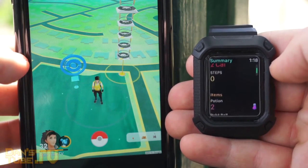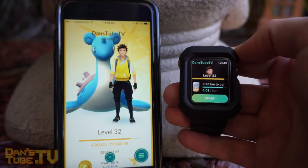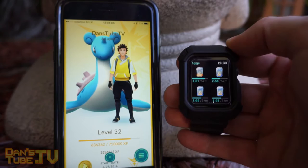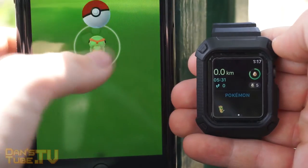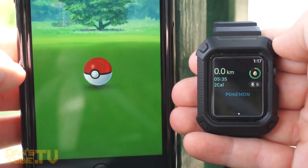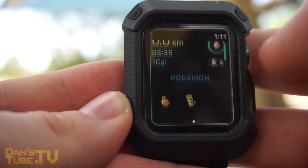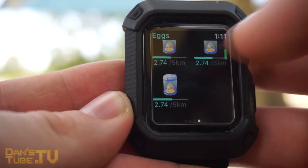You also receive notifications when eggs hatch and medals are awarded. Since you have the watch display, they can offer a bit more visual stimulation — you can see nearby Pokemon at the bottom of the main screen. It'll tell you how many calories you've burnt, how many kilometers you've walked, how many eggs you have incubating and how close you are to hatching them, your buddy Pokemon progress, and you can also turn off Pokemon and Pokestop notifications.